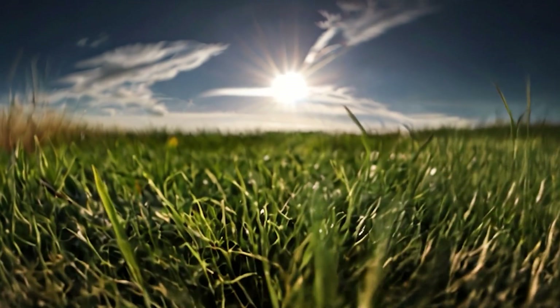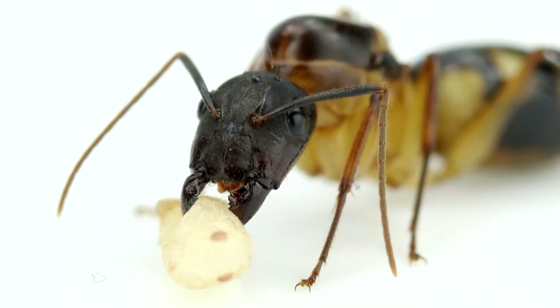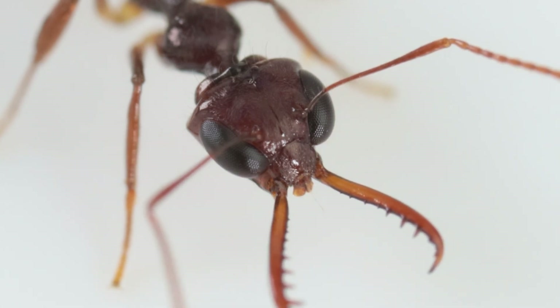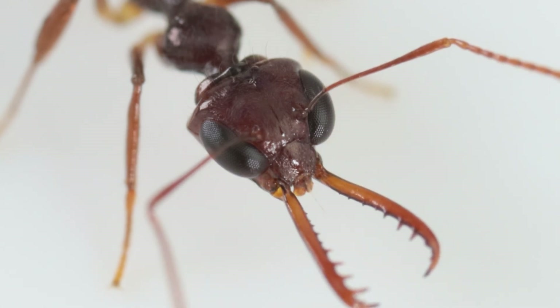However, due to their side-mounted position on the head, ants do not excel at perceiving depth. Despite these visual limitations, certain ant species, particularly the hunters, exhibit relatively good eyesight.